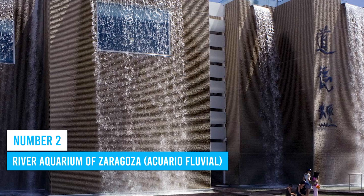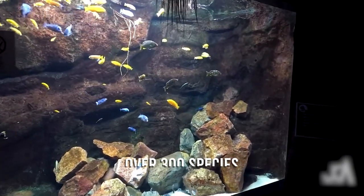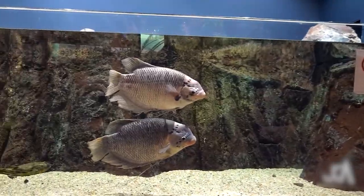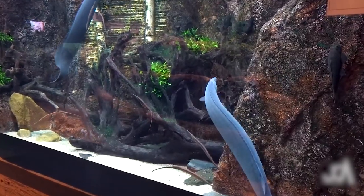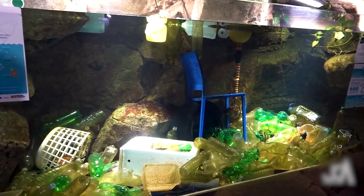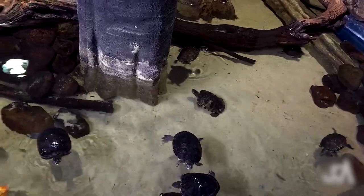Number 2: River Aquarium of Zaragoza. As one of the largest river aquariums in Europe, the River Aquarium of Zaragoza offers a thrilling experience with over 300 species of fluvial fauna from around the globe. Explore the 70 pools that replicate diverse freshwater habitats like rivers, swamps, floodplains, and lagoons. Get up close with amazing creatures like Brazil's piranhas, the Amazon River Basin's giant catfish, and Spain's native otters. Interactive exhibits educate visitors about aquatic ecosystems, and the aquarium actively supports breeding programs for endangered species, contributing to wildlife preservation.